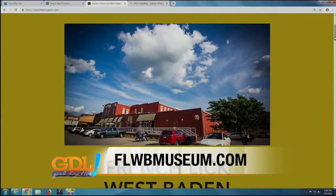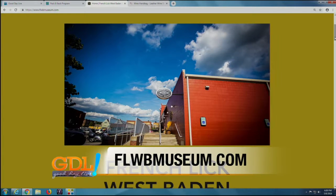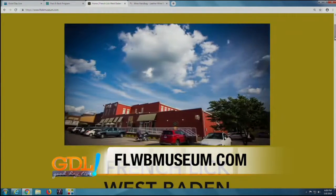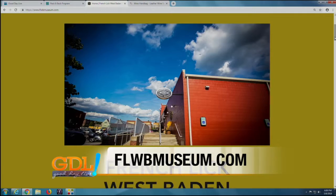So there you go. If you're looking for something fun to do this weekend for mom, maybe head down to French Lick. Enjoy that over at the resort or a visit to the French Lick West Baden Museum. It is a great place to enjoy the history of French Lick. FLWBMuseum.com if you want more information about tickets.